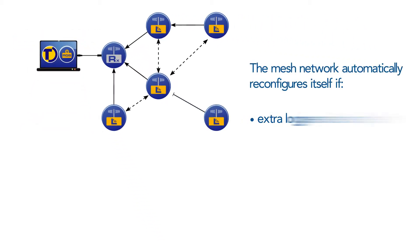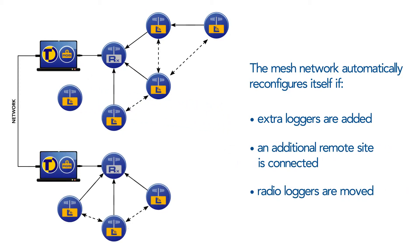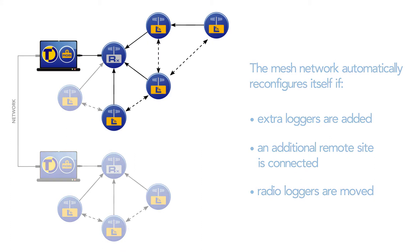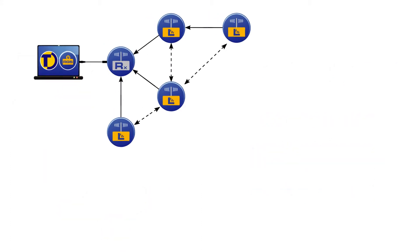The radio system is inherently flexible. If extra loggers are added, if an additional remote site is connected, or if loggers are moved as requirements change over time, the mesh network automatically adjusts itself. There is no limit to the amount of loggers that can be used. The system is very adaptable to allow multiple mesh network configurations to suit different circumstances.